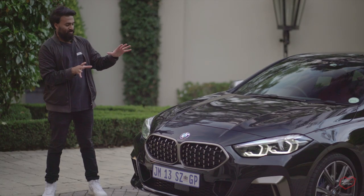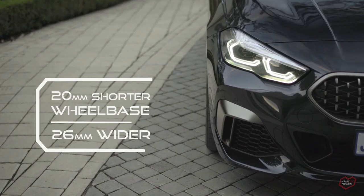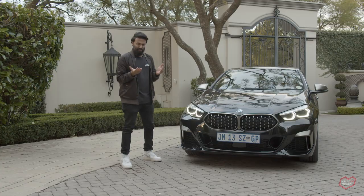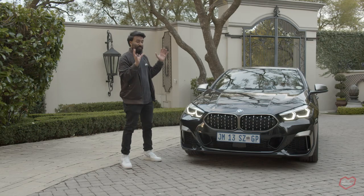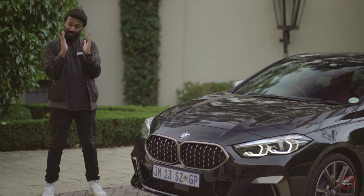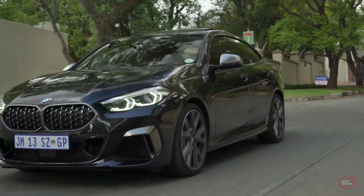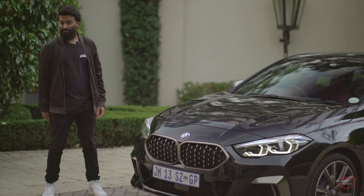Then there are the overall proportions — the bonnet is shorter and the car looks a little stubby. It's gotten wider and kind of bubble-looking; it doesn't look right to me. The more you stare at it the more it tries to make sense, but I think the biggest issue I have is the rear tail lights. They seem a little too long for their own good — if they were shorter it would look a whole lot better. But hey, this is BMW's new design language, so I guess this is something we're going to have to get used to.